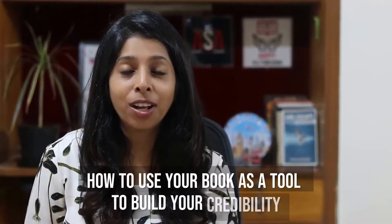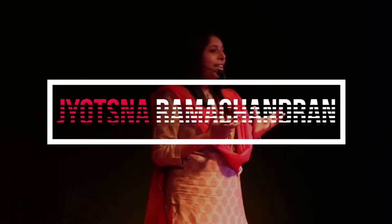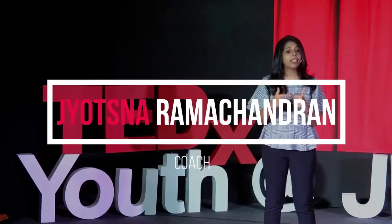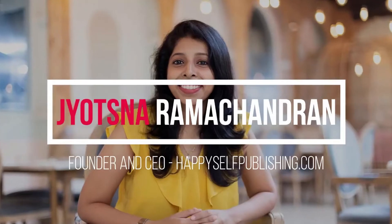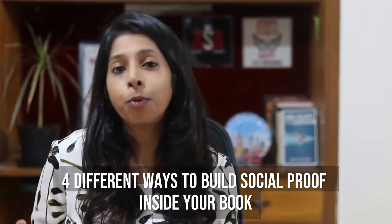Would you like to know how to use your book as a tool to build your credibility? Then this episode is for you. This is Jocelyn Ramachandran, founder and CEO of Happy Self Publishing, and welcome to this episode of Author Success Show. Today we are going to see how you can actually use your book to build social proof around what you do, so that the readers of your book actually become your clients. We are going to look at four different ways to build social proof inside of your book.